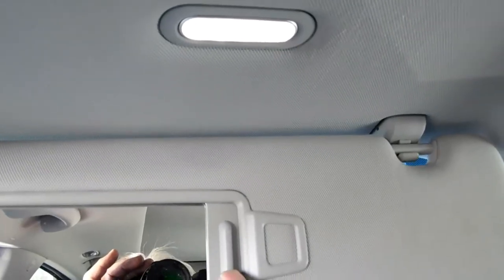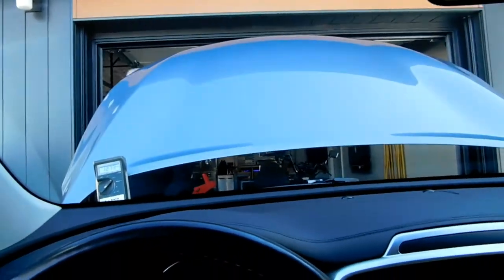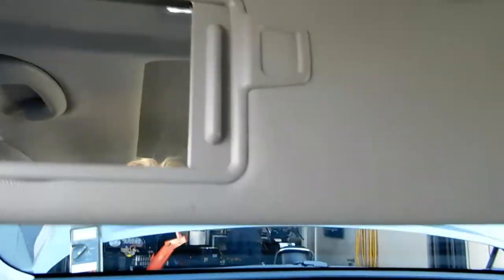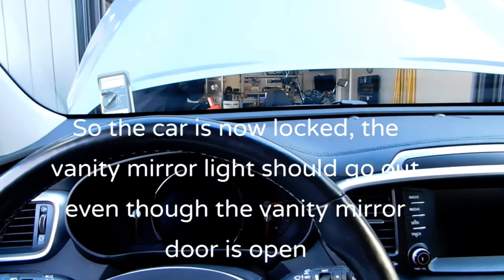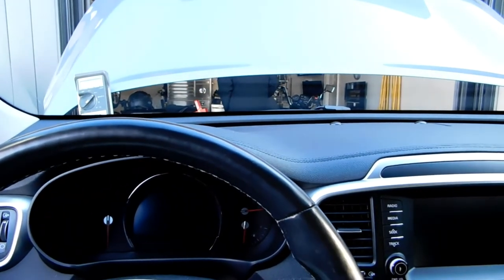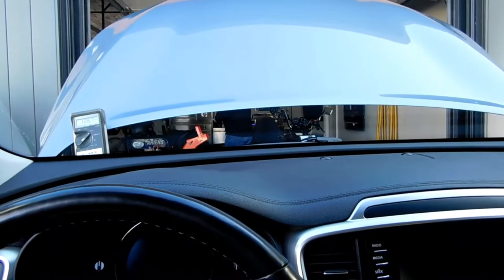When I was testing the car, I happened to leave the visor open like this. I got out of the car and had Brian lock the door for me — so he's locked me in the car. Now he's going to take the key and walk away from the car, well past the one meter or so. After about 30 seconds, I'm going to ask him to come back.